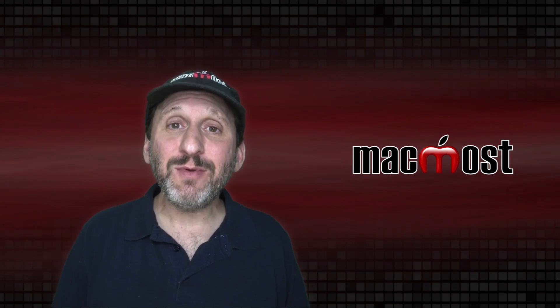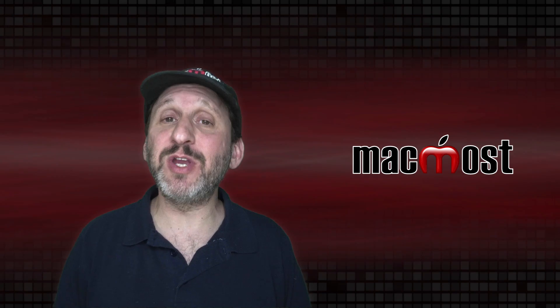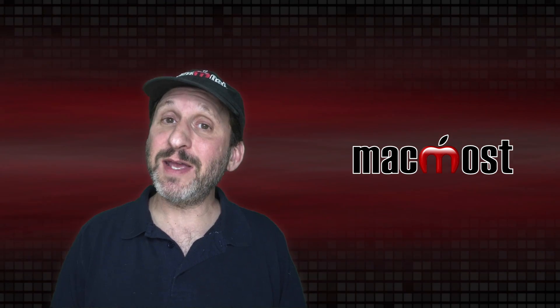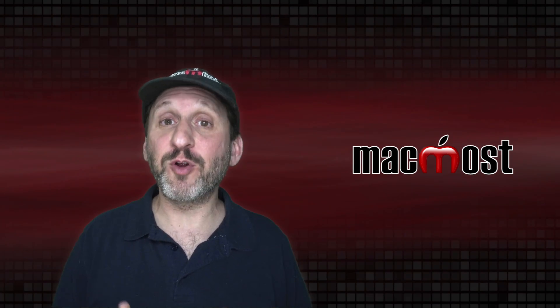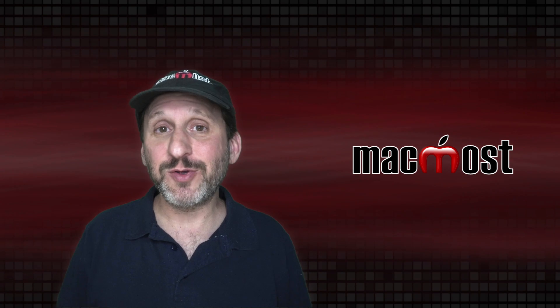There are many factors, which is why there's no one perfect answer. If you're looking for a general answer, between five and seven years works for most people. You can push it past seven years if circumstances are right, or replace your Mac every one, two, or three years if you're a professional or just really enjoy having the latest Macs — as long as you can afford it.